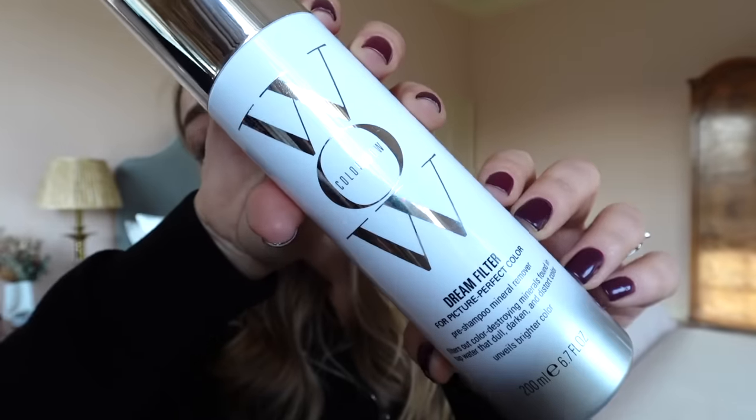Starting with hair stuff, because I feel like I've got a disproportionate amount of it. First up, the Color Wow Dream Filter. I ordered this via Cult Beauty. I absolutely love their Dream Coat blow-dry spray, and this is supposed to be a color-enhancing pre-shampoo treatment — a mineral remover that filters out color-destroying minerals found in tap water that dull, darken, and distort color, unveiling brighter color. I live in an area with quite hard water and I color my hair, so this might make a difference. The before and afters were pretty impressive, so I have high hopes.